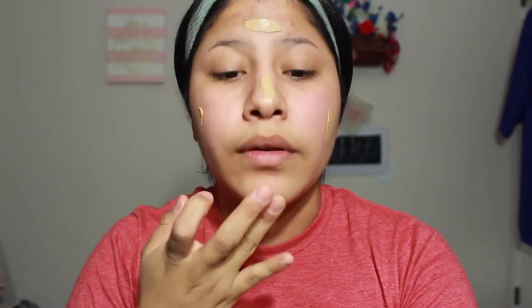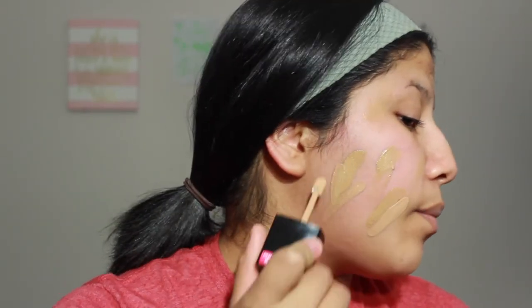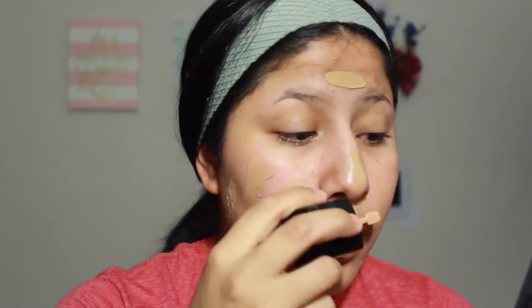I'm going to take like one pump of the Milani and one of the Wet n' Wild. They're two different colors but look very similar when you put them together. I'm going to go in with the It Cosmetics Airbrush Foundation Brush — I know it's super dirty, I used it for my foundation today — and I'm just going to mix all of this in together.